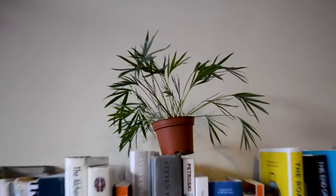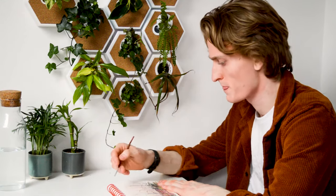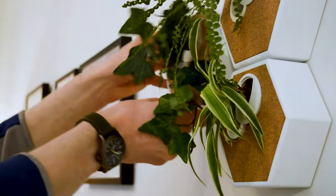It's for the person who can't find space for all their plants. The NOKU canvas makes vertical growing easy with a fully removable adhesive mount letting you put your plants anywhere.